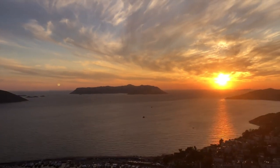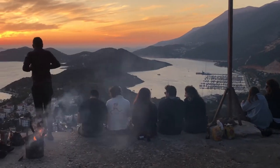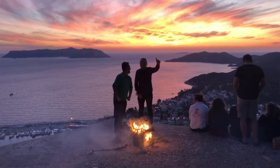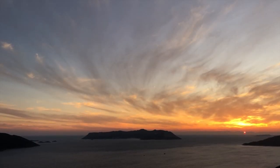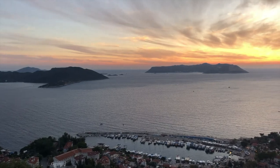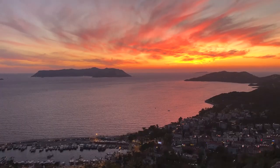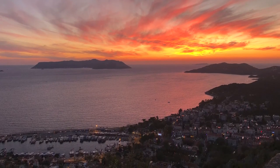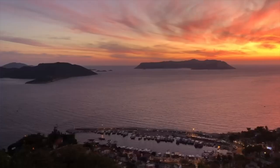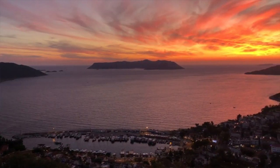There will surely be other people up there enjoying the view as well and they might even invite you into their little fun bubble and let you keep warm by their fire. I was in Kaş for almost 6 weeks and I can count on one hand the nights where there was a disappointing sunset. It almost always delivered so any night you go should be great, although I suggest you go when there are clouds so that the sun has something to reflect off of.